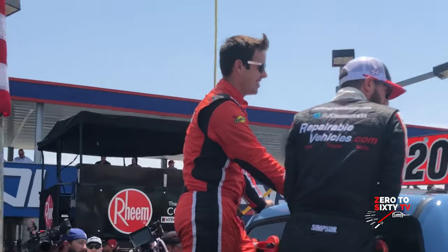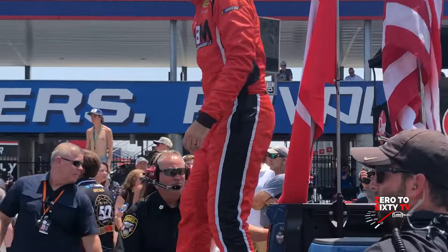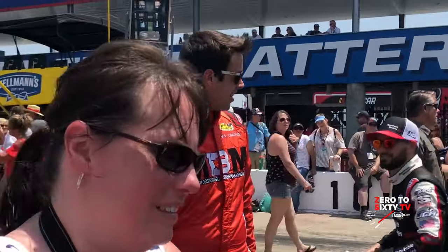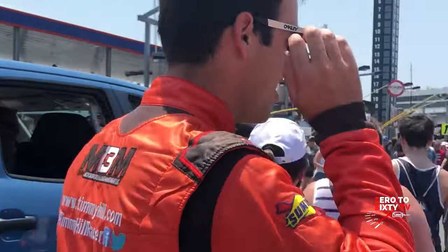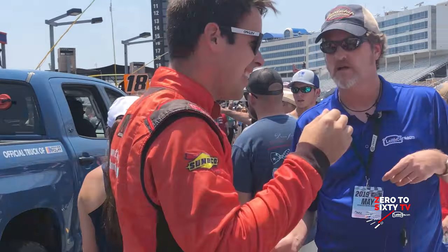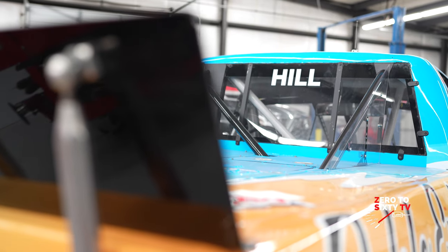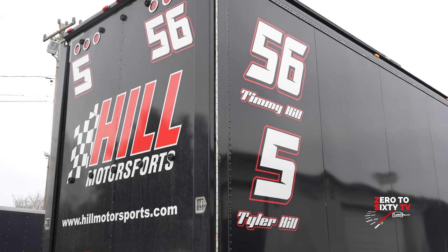The race at Charlotte is Friday night, May 27th — the North Carolina Education Lottery 200, a 200-mile race. With this Toyota Tundra race truck representing leithcars.com down the side, we encourage you to follow our coverage of Timmy Hill, number 56 Toyota Tundra, at Leith Cars on social media and leithcars.com.